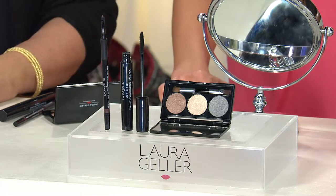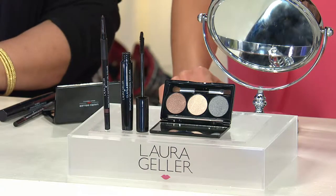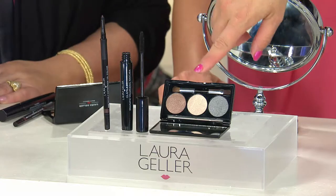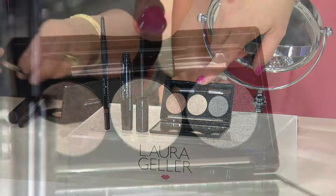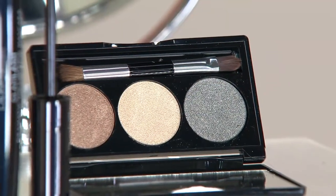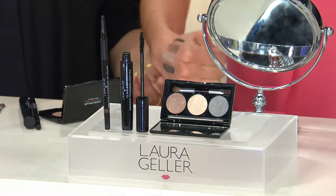The retail if sold separately on this would be $73. The mascara sells for $24 — for $6 more, you get everything. Look at the eye palette that you're going to get. You get the cream glaze eyeshadows, a waterproof eyeliner, and your glam lash — everything you need for under $30.